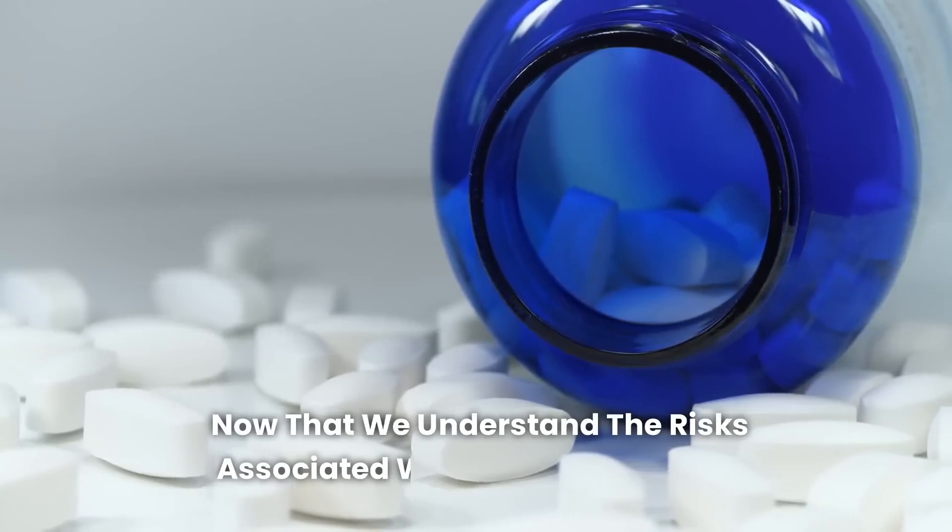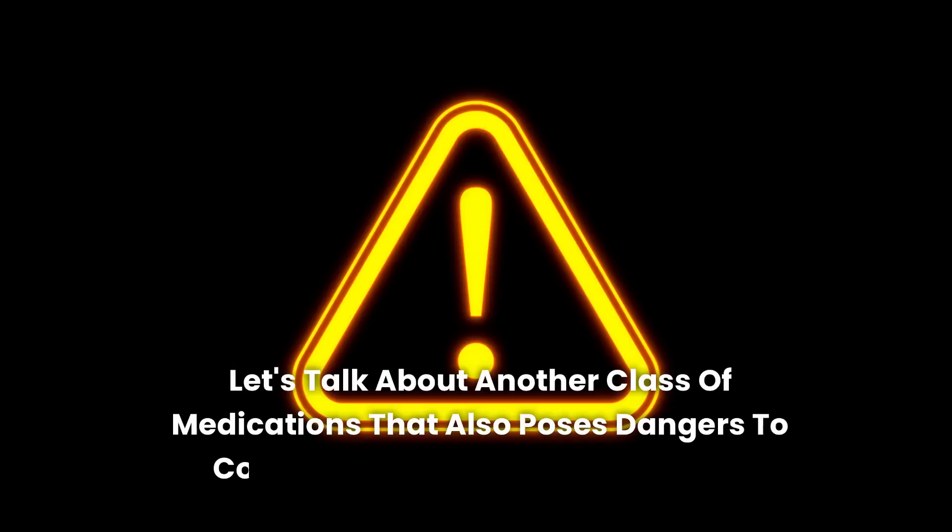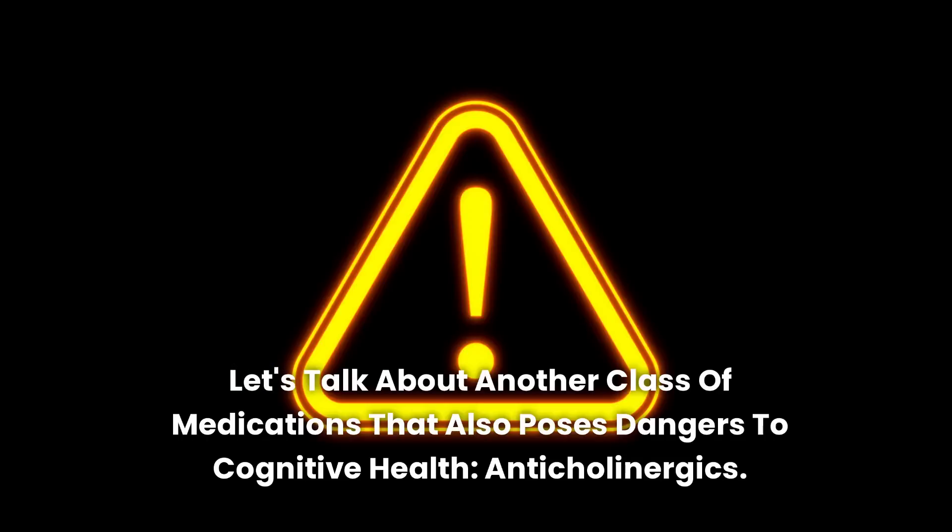Now that we understand the risks associated with benzodiazepines, let's talk about another class of medications that also poses dangers to cognitive health: anticholinergics.